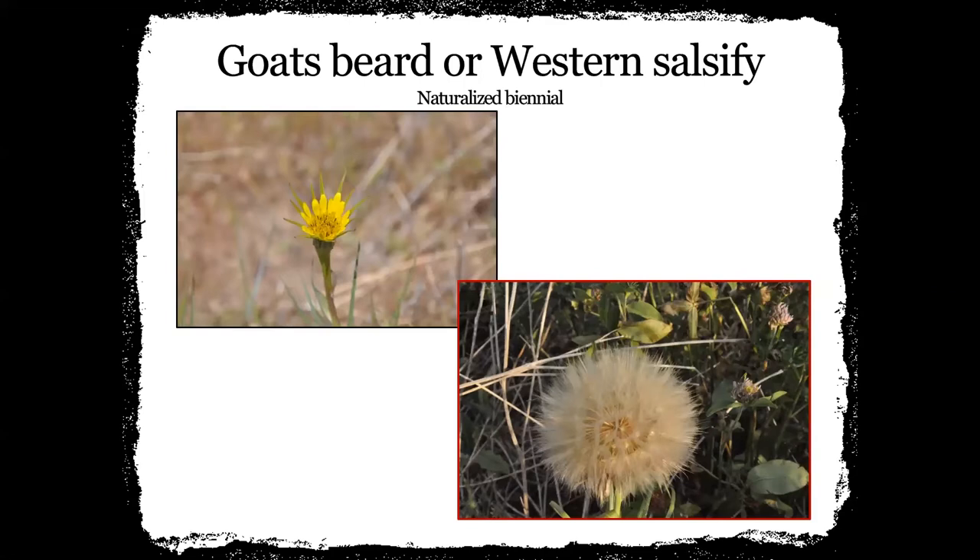This is goat's beard or Western salsify — a naturalized biennial. This is the one I call it looks like a dandelion on steroids. It has a pretty little yellow flower and then can get a really big head like a dandelion when it goes to seed. I have it out in front of my house — a few seeds popped up and I just let them grow. I can't pull them. They're still a pollinator plant to me.